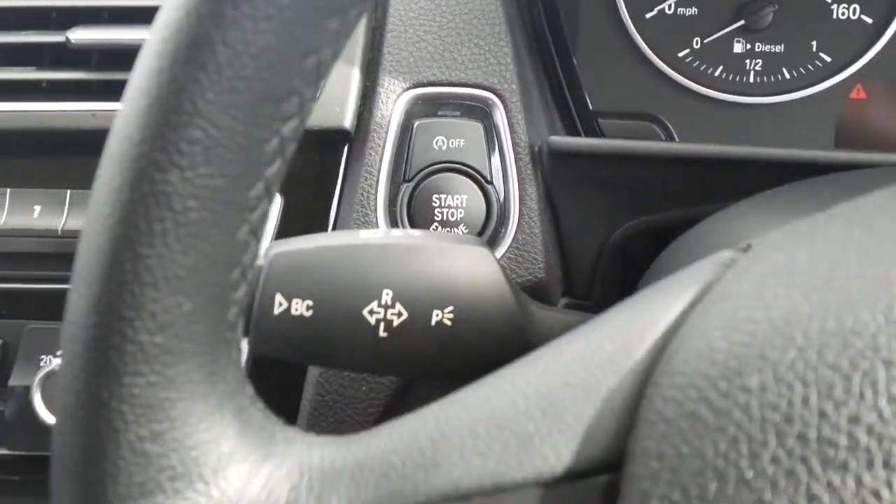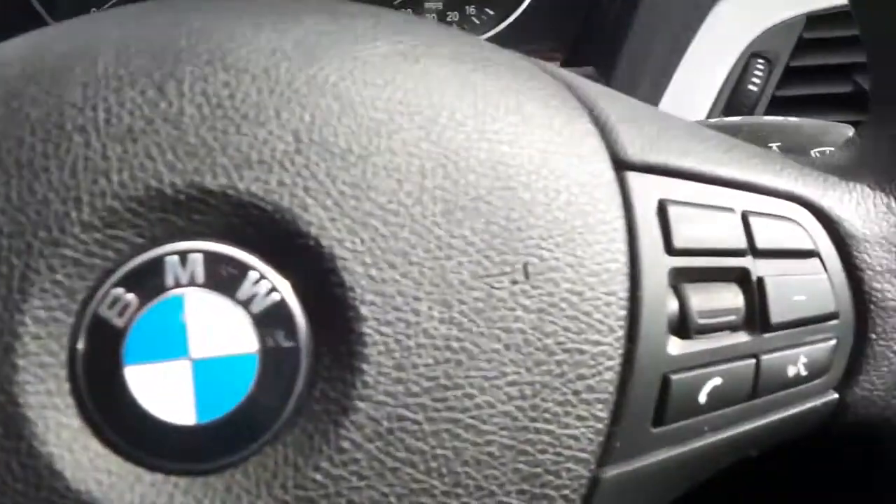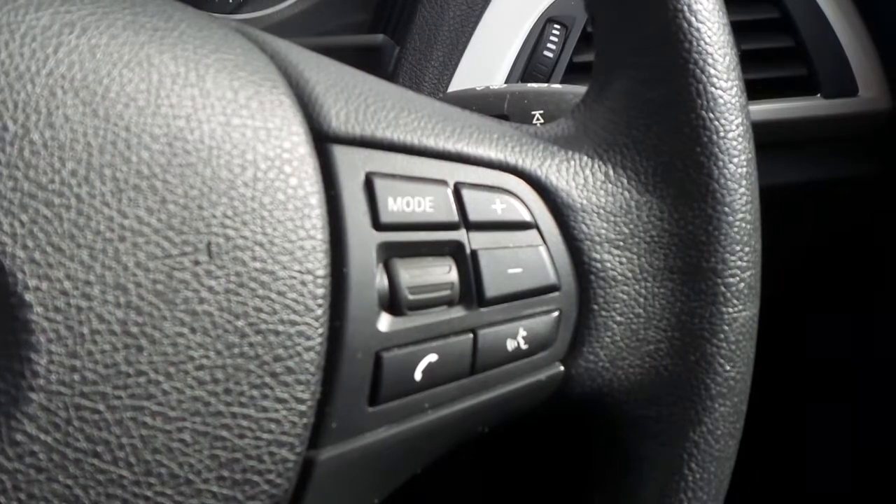We've got automatic start-stop and a push-button start, cruise control and speed limiter, and controls for the audio system and the multifunction trip computer.